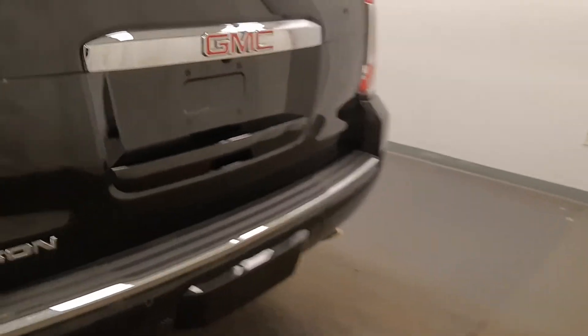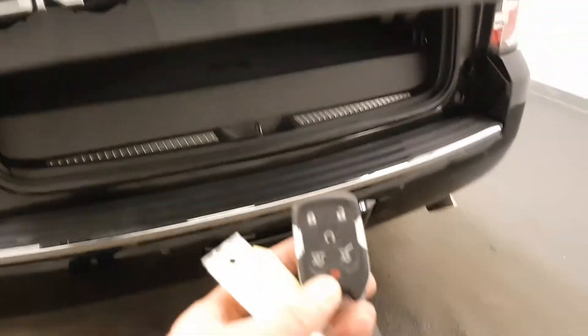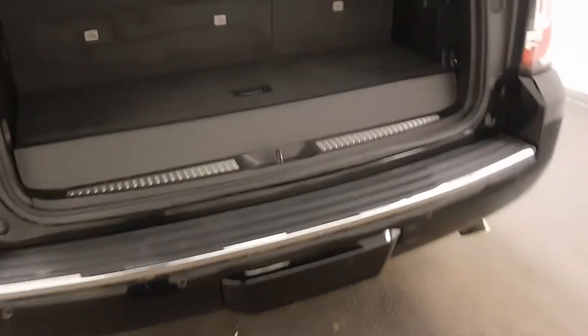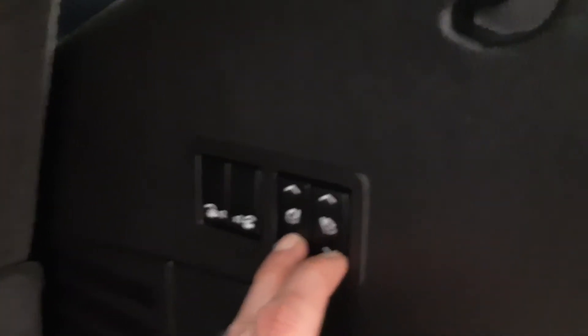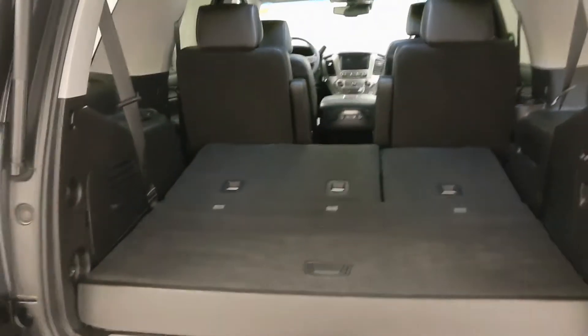22-inch wheels. Power liftgate — you can operate it with the fob or with the door handle. Cargo room is limited, but the rear seats do fold down, which opens it up quite a bit and gives you a lot more room.